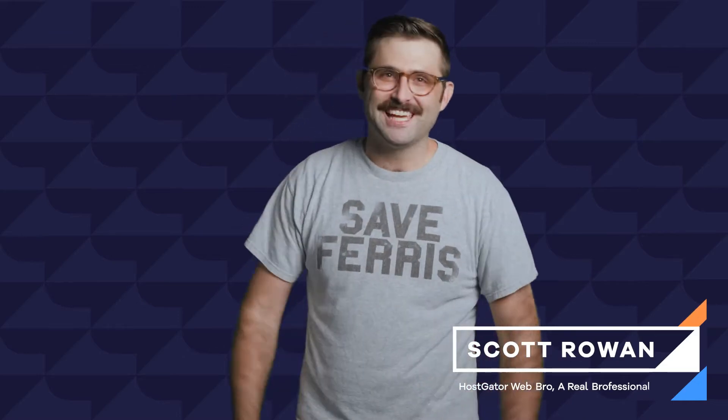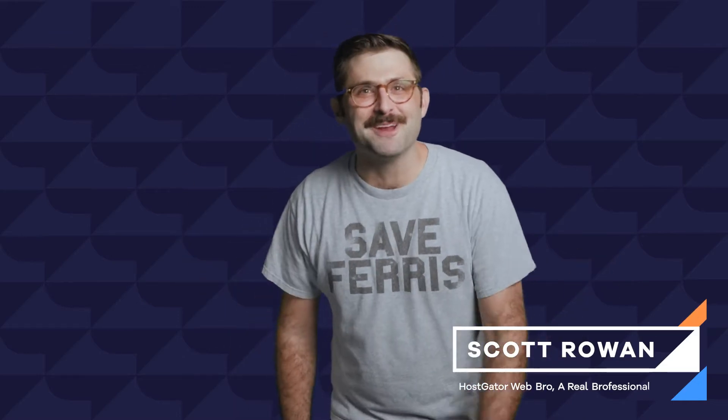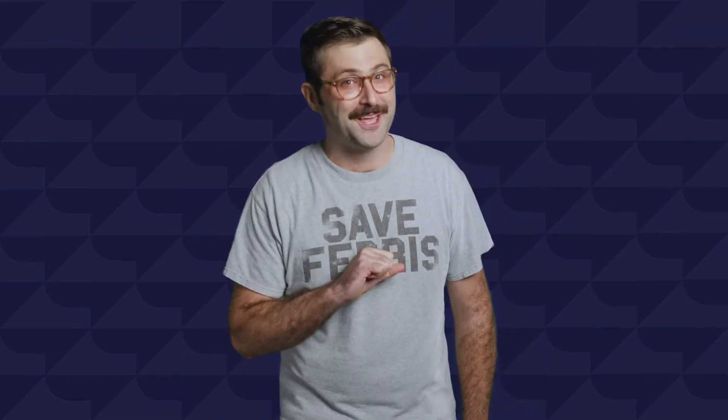Hey everyone, it's your boy Scott, your web hosting brofessional. In this episode of Hosted, we'll cover one very simple, yet very important topic: just what the heck is web hosting? And stick around for some great deets from Hostgator's own Nobel Prize for Web Hosting winner, Josh.